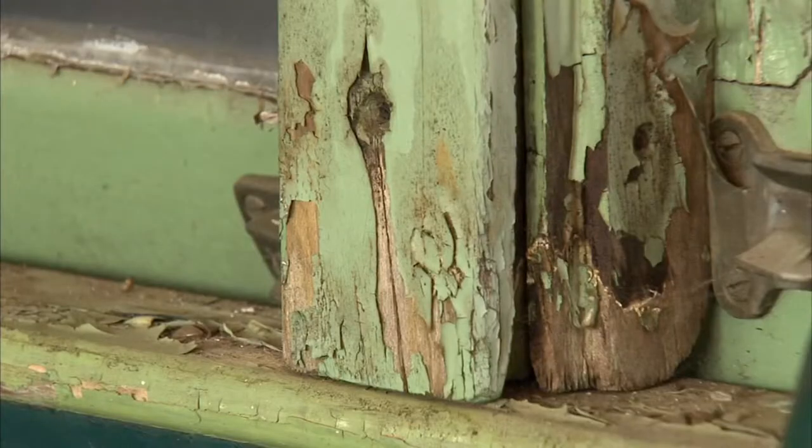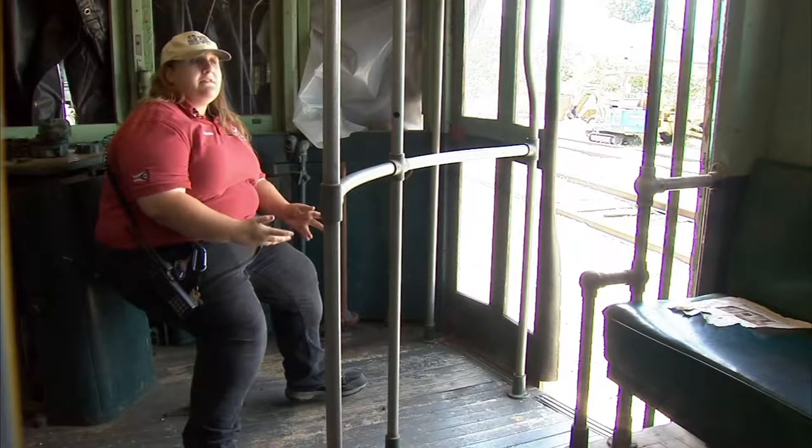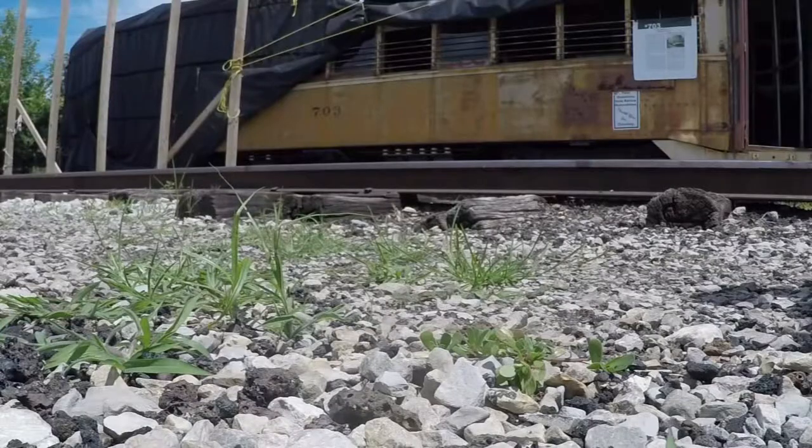Her rusted metal frame, her rotting wood and broken windows show how time has taken its toll. We actually got really lucky with this car as the interior is in rather decent shape. Old number 703 — this is the same car body that was rescued from the junkyard and is now part of a fundraising effort to get her back running again.